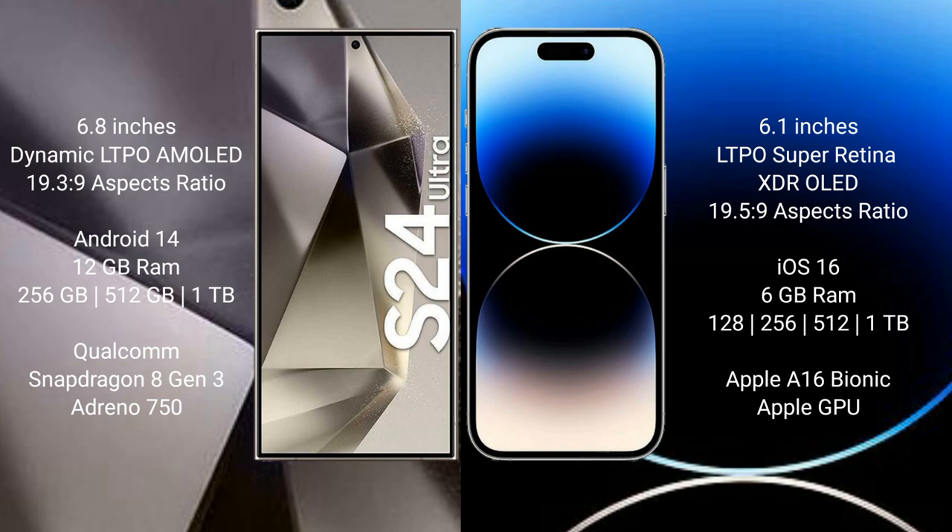Samsung Galaxy S24 Ultra comes with 12GB RAM and 256GB, 512GB, and 1TB internal storage options. It features a Qualcomm Snapdragon 8 Gen 3 processor and Adreno 750 GPU.